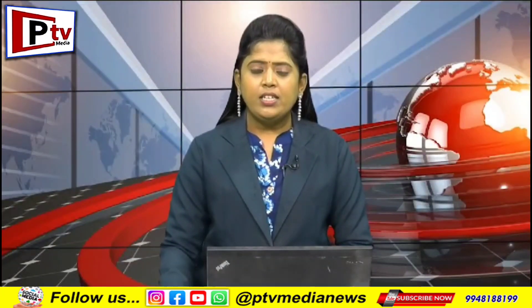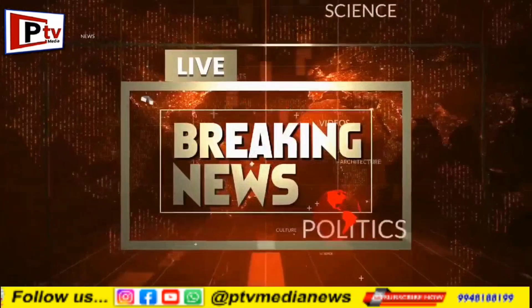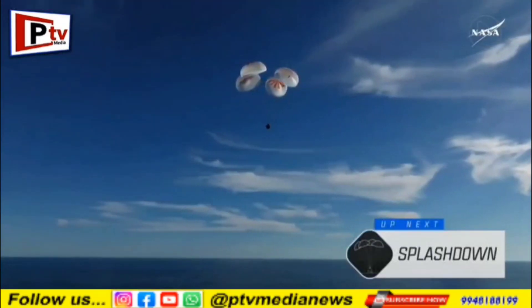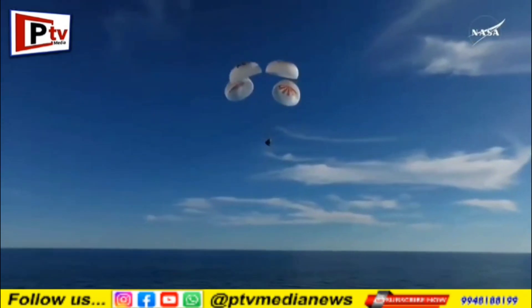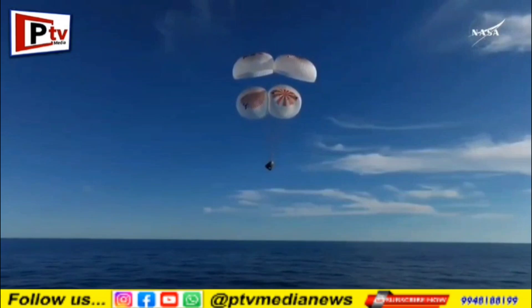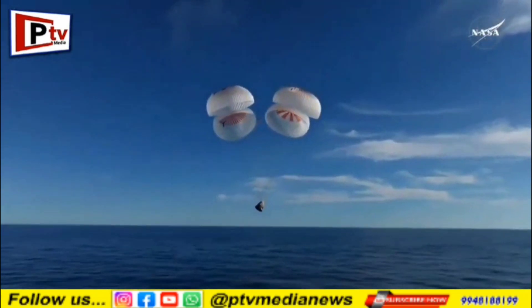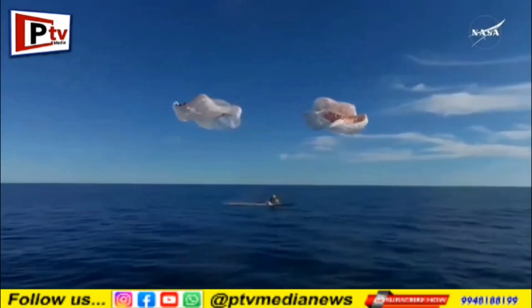This is PTV News. Let us know more details. And splashdown — Crew-9 back on Earth.